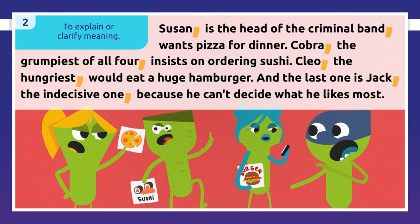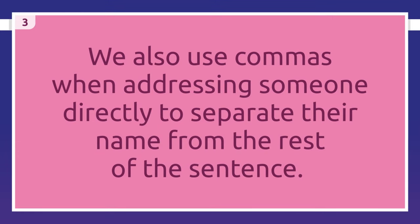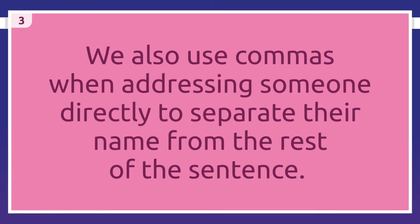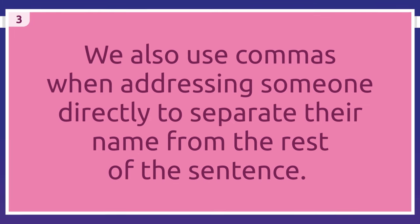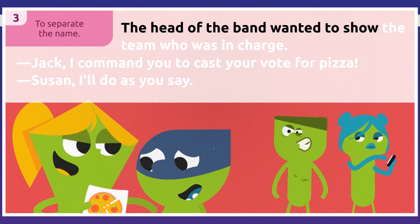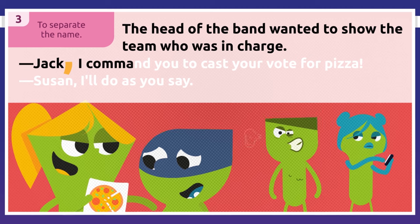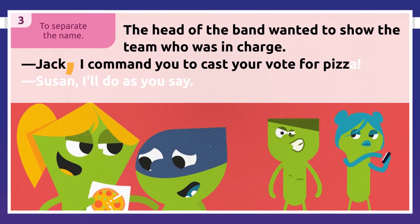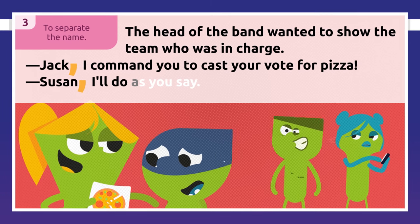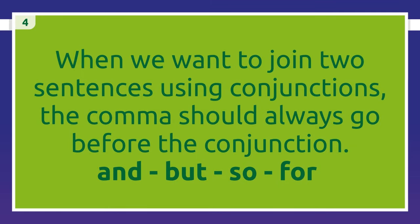Are you beginning to get the idea? We also use commas when addressing someone directly, to separate their name from the rest of the sentence. In the story, the head of the band wanted to show the team who was in charge: 'Jack, I command you to cast your vote for pizza.' Jack lowered his head and replied, 'Susan, I'll do as you say.'